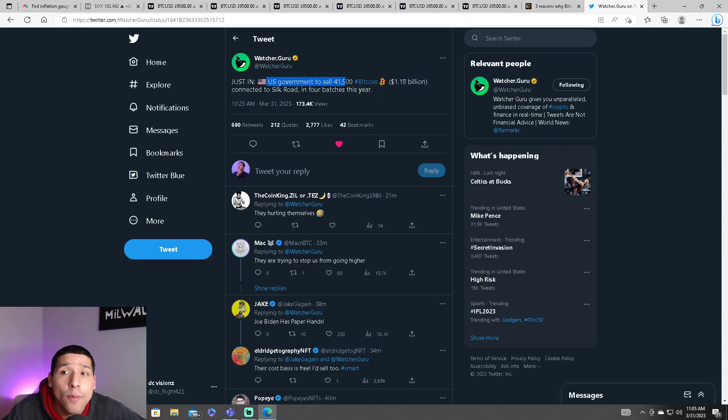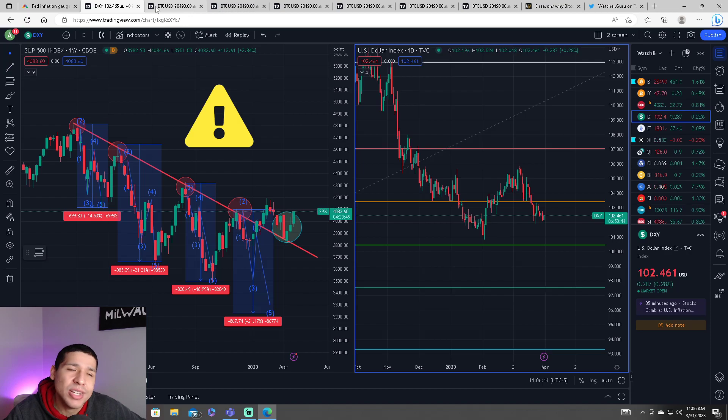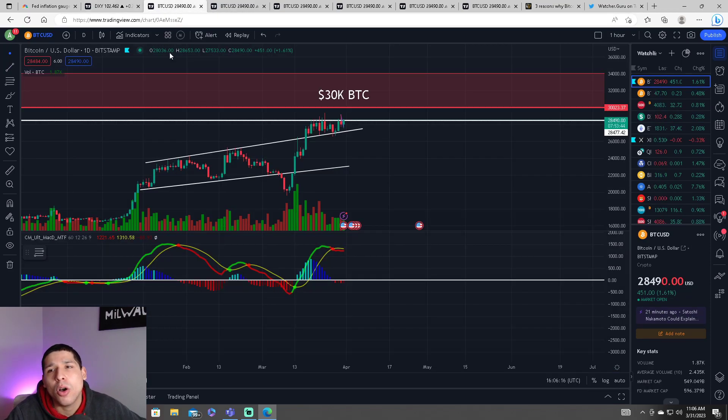The U.S. government plans to sell over 41,000 Bitcoins, equivalent to $1.18 billion, connected to Silk Road in four batches this year. You can take that however you want. Overall, we need the Bitcoin price to break and close the daily above $28,400 to confirm higher prices for Bitcoin.